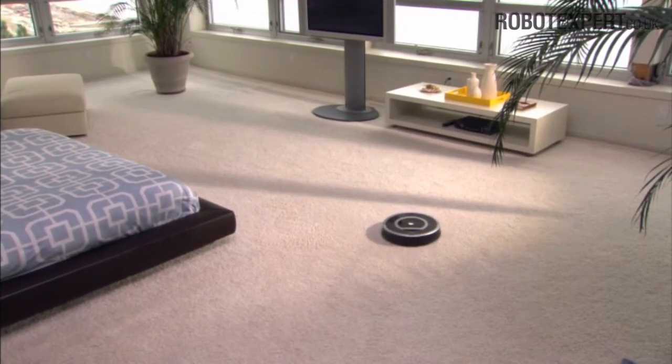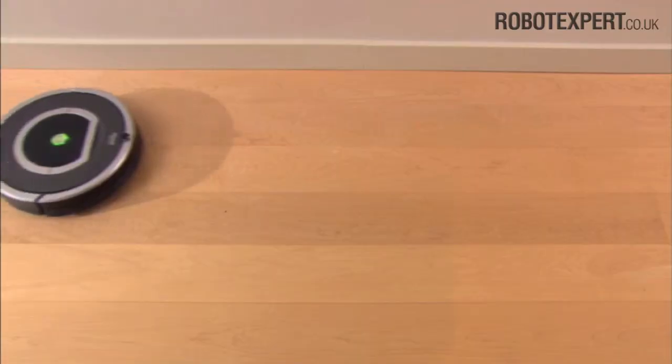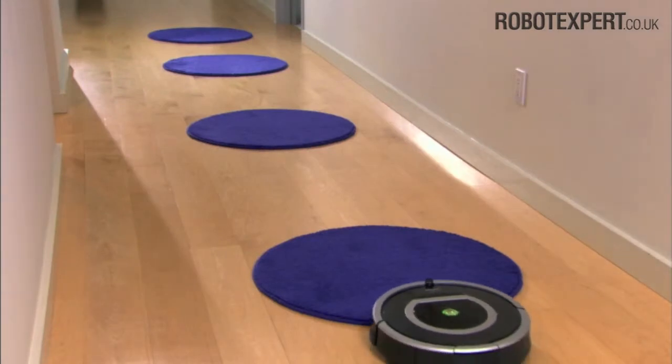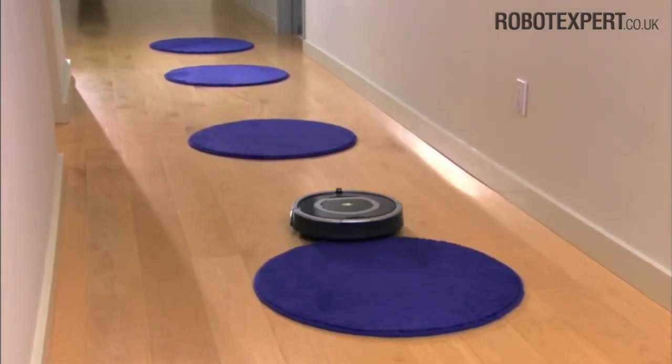Roomba effectively cleans many types of floor surfaces, including carpet, hardwood, tile, vinyl and linoleum. The robot automatically adjusts its cleaning head as it transitions from one surface to the next.